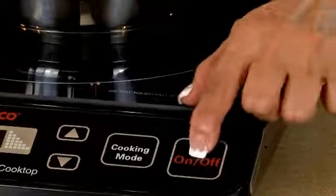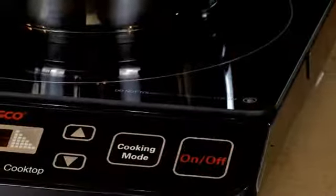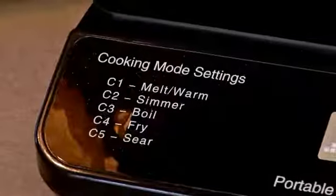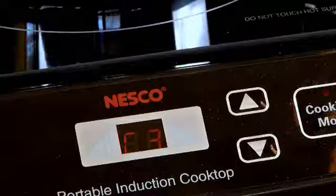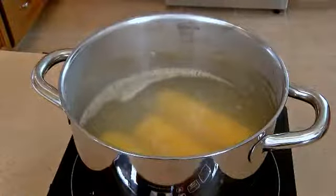The PIC-14's unique five-touch controls are easy to understand and adjust, so cooking with Nesco's Portable Induction Cooktop is easy. Select your settings from Melt Warm, Simmer, Boil, Fry, and Sear settings, and switch easily between settings with almost instant response and cooking temperature.